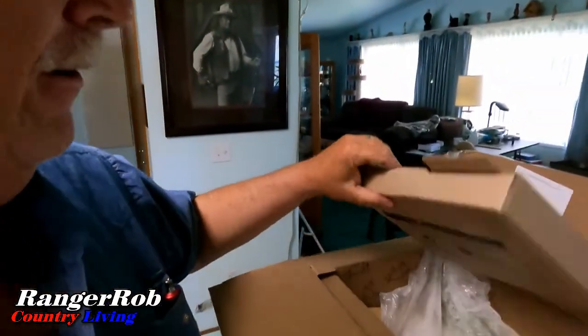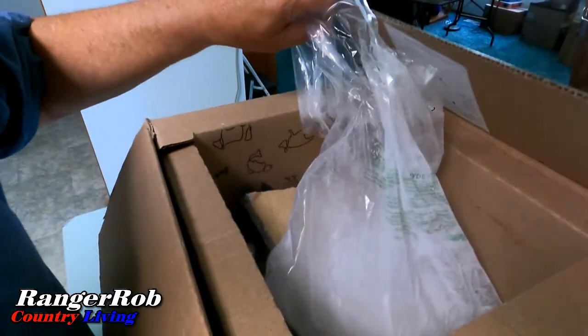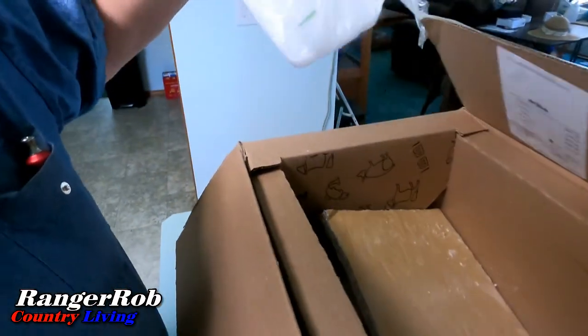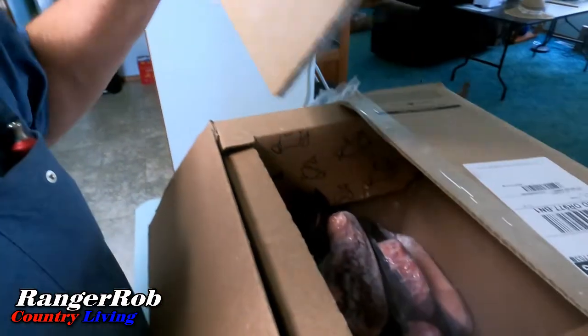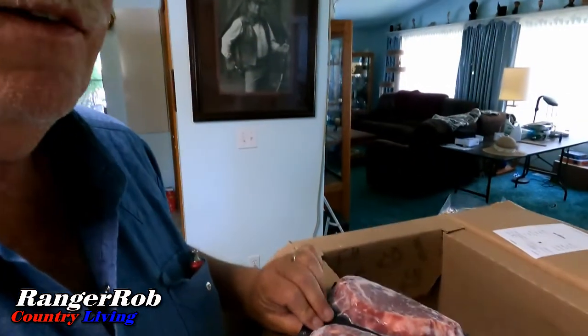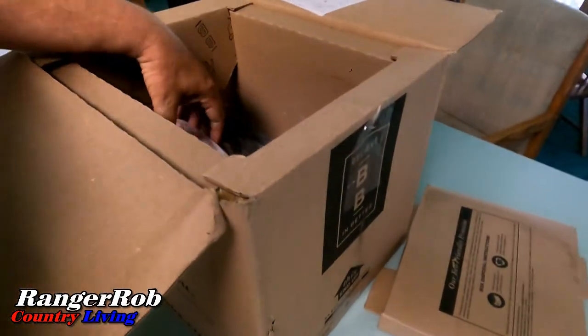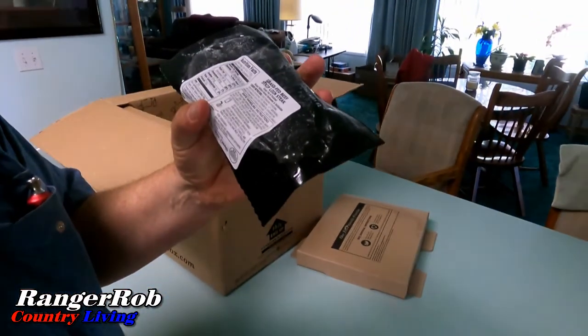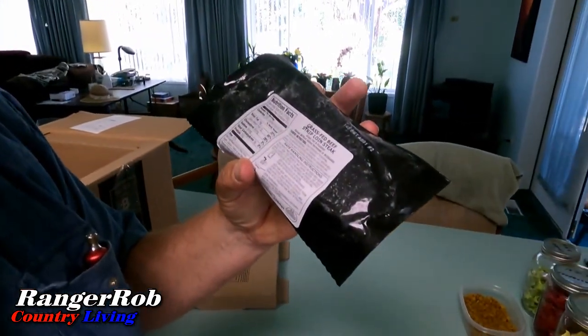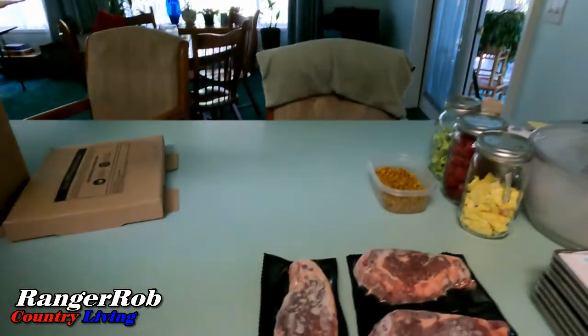Alrighty guys, there it is — all cold. Let's see what we got in here. After my first order you kind of learn what things you really like. This is some of their grass-fed ribeyes right there. I also ordered some of their beef strip loin steaks, which are pretty good.